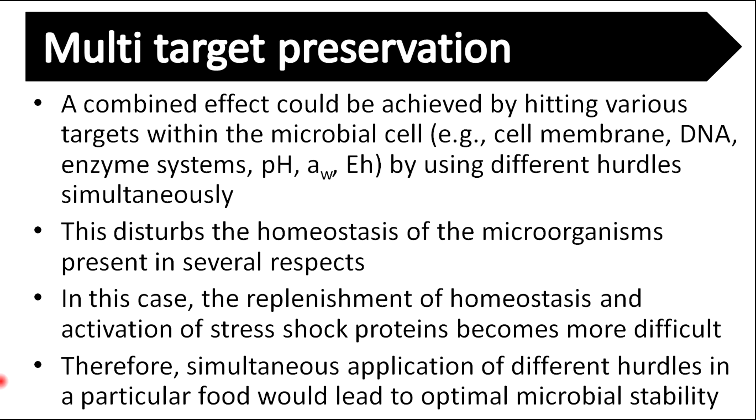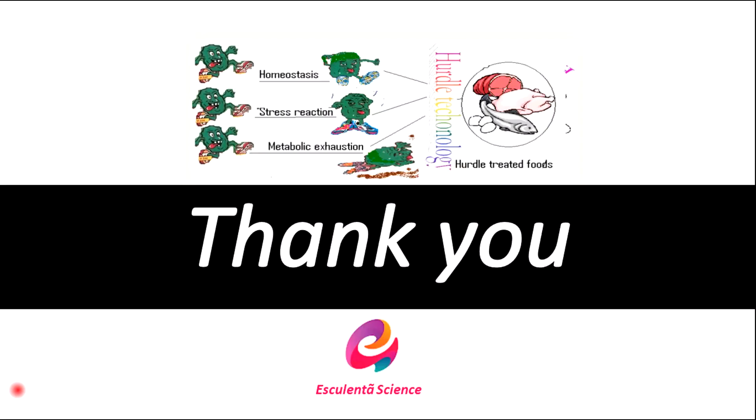So these are the basic things you should know about hurdle technology in food preservation. If you found this video useful, please give it a thumbs up and subscribe for videos just like this. Hope to catch you next time.